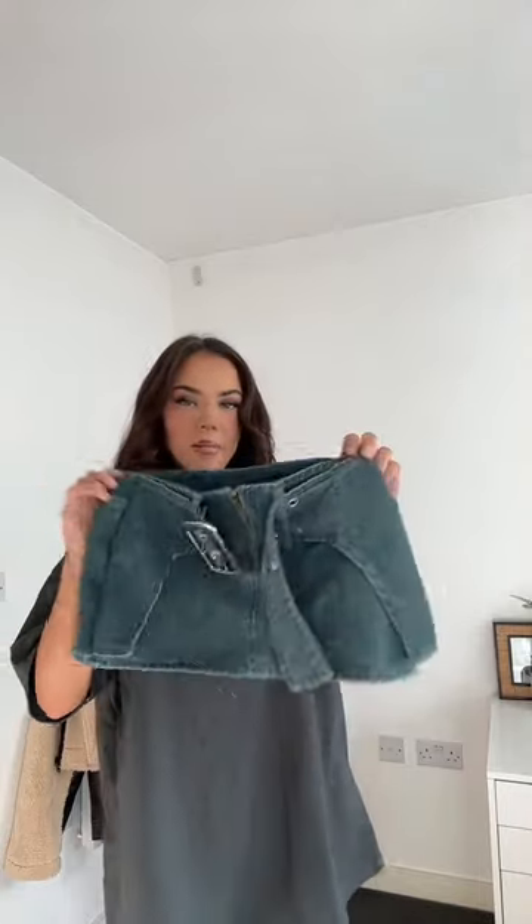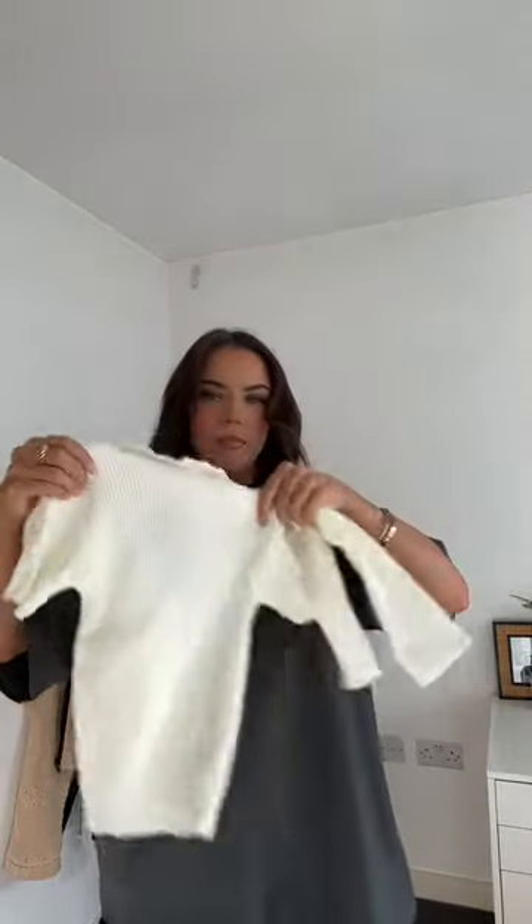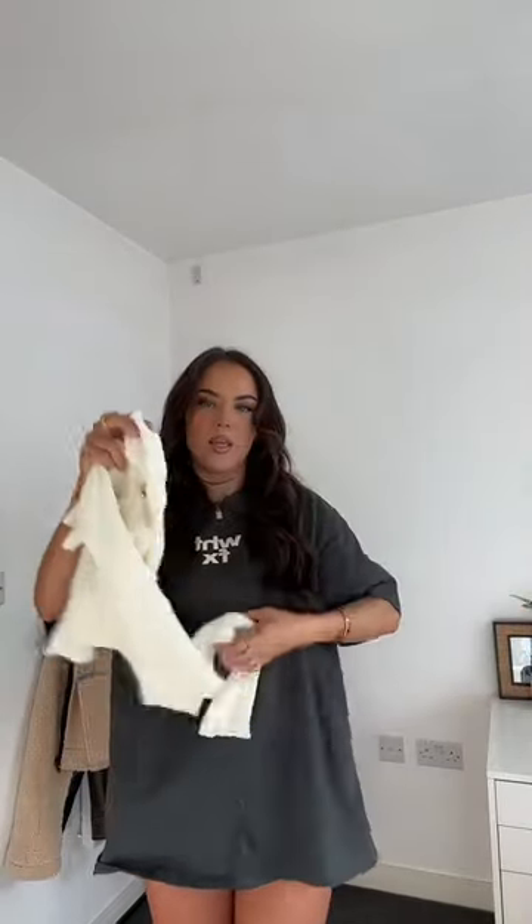How cute is this! I thought I wasn't going to be able to get it on. Okay, this is the skirt on — obviously it doesn't look right with this top. I got this short sleeve cream ribbed top, it's got like a roll neck and then it has the separate sleeve, so I'm going to put that on with the skirt.